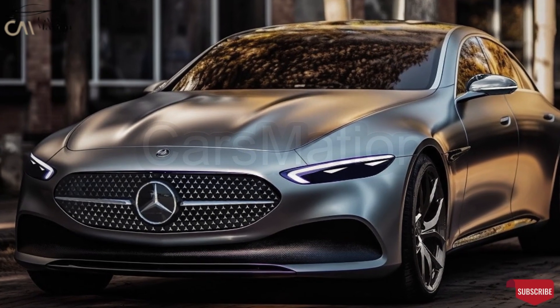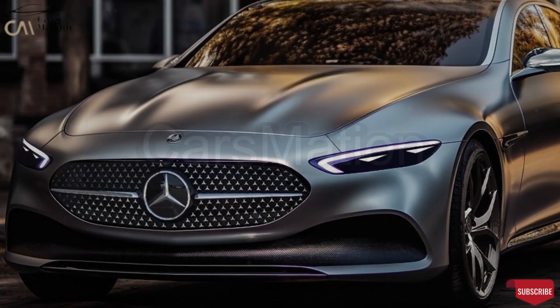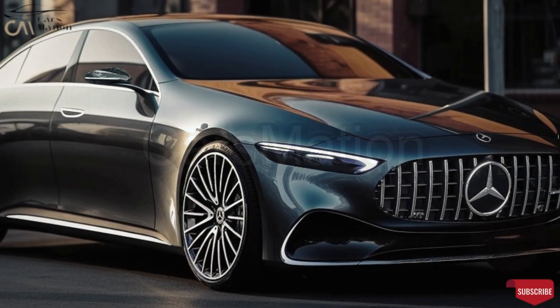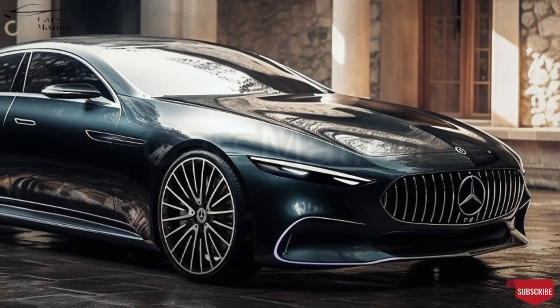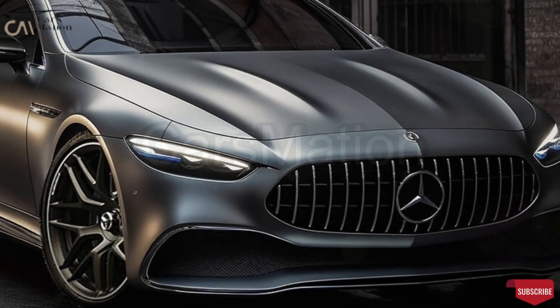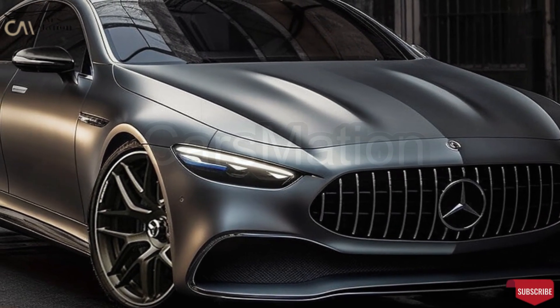We expect a wealth of technical and comfort amenities, including front sport seats, dual screens that dominate the dashboard panel, ambient lighting, and more. We can only assume that the artist behind these sketches plans to add color and even a fabricated backdrop in the near future to make the vehicle appear more lifelike.